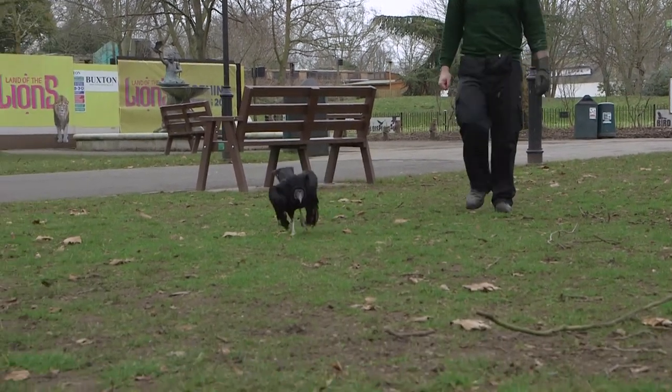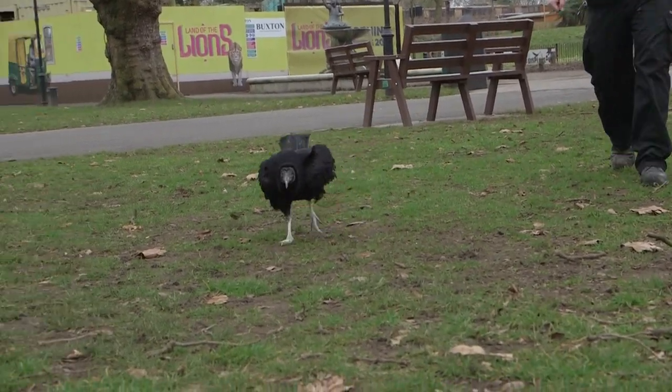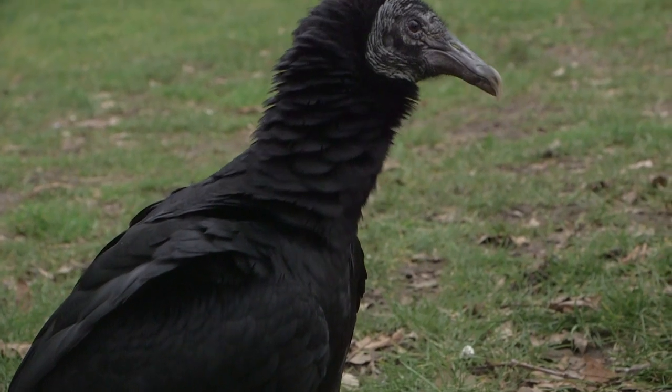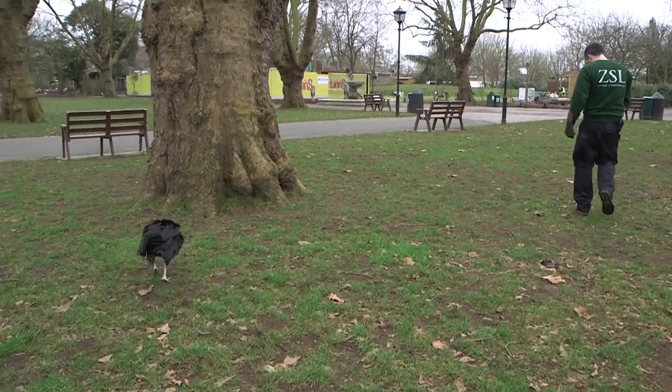He's also in our Deadly Birds Live demonstration, as well as our Animals in Action demonstration, so this is just an extra bit of exercise for him when he's out and about and it's something different than his usual training routine.